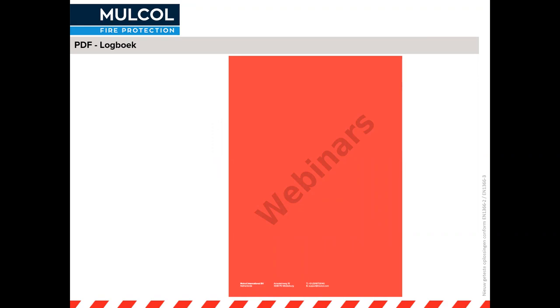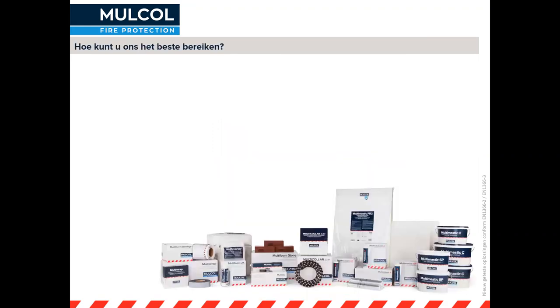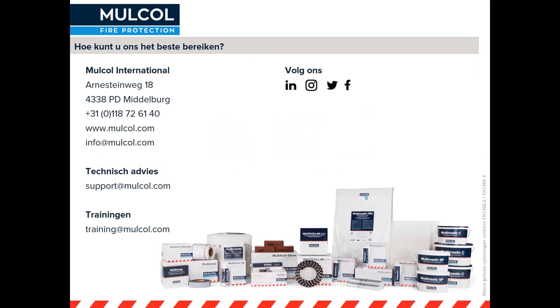Daarmee zijn we gekomen bij het einde van deze presentatie. Nogmaals hartelijk dank voor het deelnemen aan dit webinar. We zien jullie graag de volgende keer. Mocht u nog vragen hebben, stel ze gerust via support.mulco.com. Heeft u behoefte aan een training, dan kunnen wij die ook verzorgen. Wilt u een eerder gegeven webinar ontvangen over de data manager of project manager, geef dat even aan en dan sturen wij die na. Voor nu hartelijk bedankt en graag tot een volgende keer.